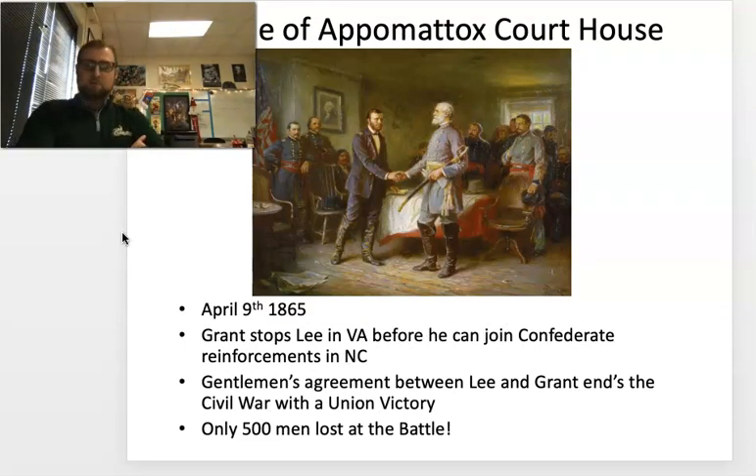Richmond is captured by Grant, but General Lee is still missing. This culminates at the Battle of Appomattox Courthouse, a battle in which 500 men died. That's a lot, but compared to the 28,000 Confederate deaths at Gettysburg and the 23,000 Union deaths, it's a drop in the bucket. At Appomattox, Grant prevents Lee from meeting up with Confederate reinforcements. Lee surrenders to Grant at the courthouse. They have what's called a gentleman's agreement — they share a bottle of whiskey and negotiate the end of the war.